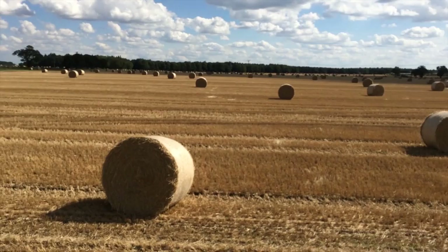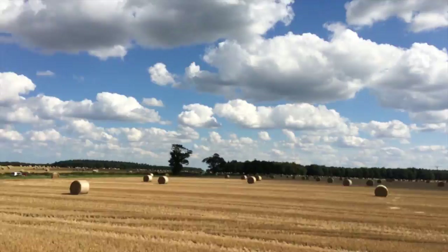Here we are up on a bale — something along the lines of that.